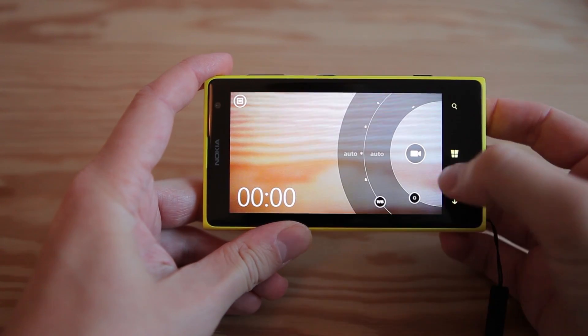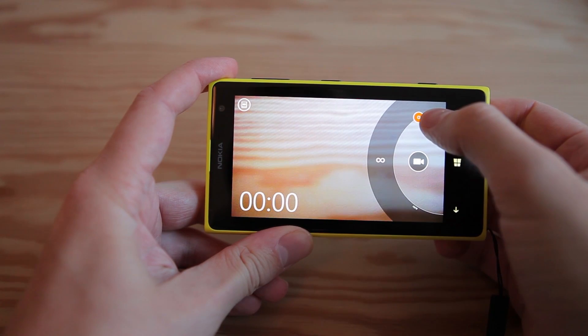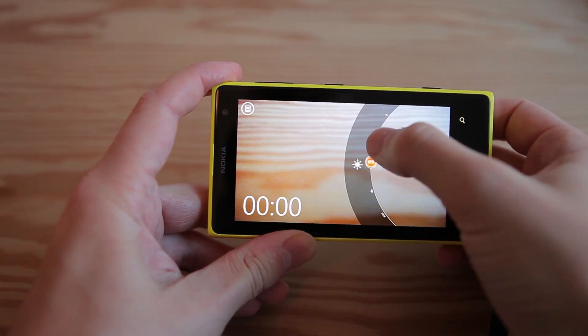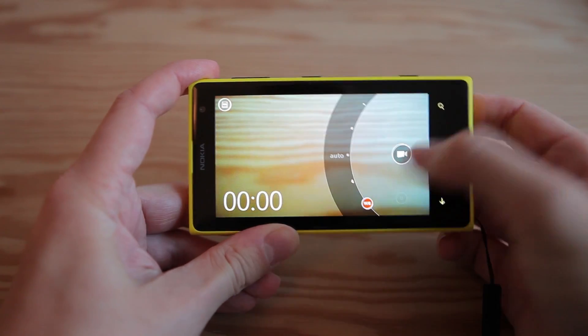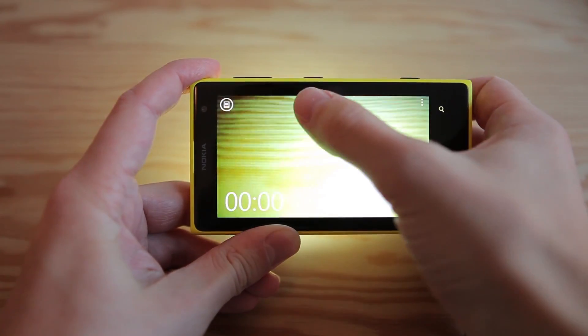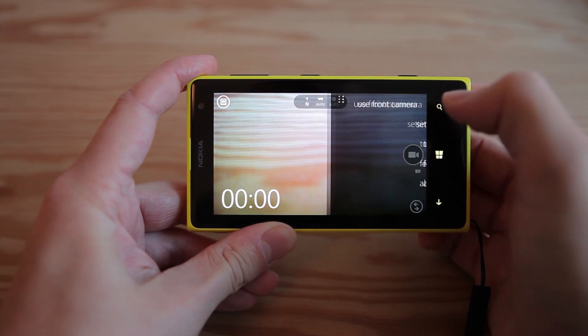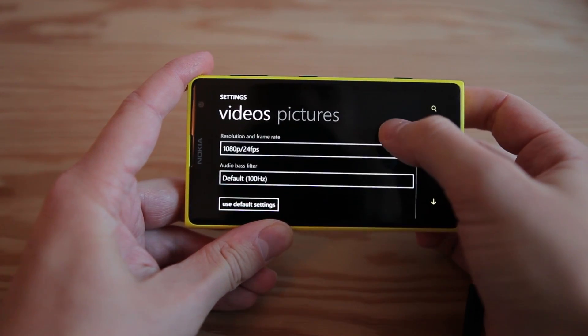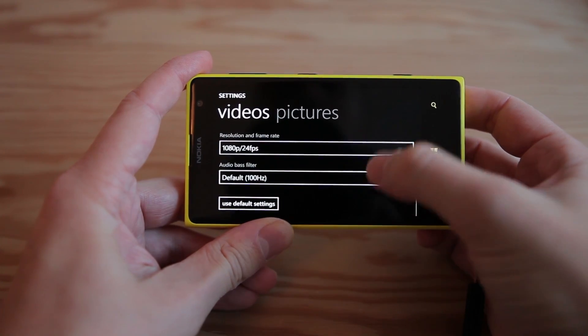When filming with the Nokia Lumia 1020 you can change the focus manually, adjust the white balance, and turn on an LED light. In the settings menu you can turn on framing grids, use a sound filter or change the resolution and frame rate.